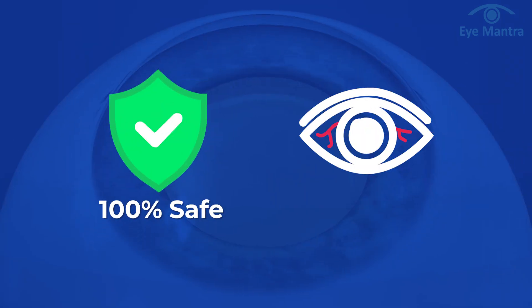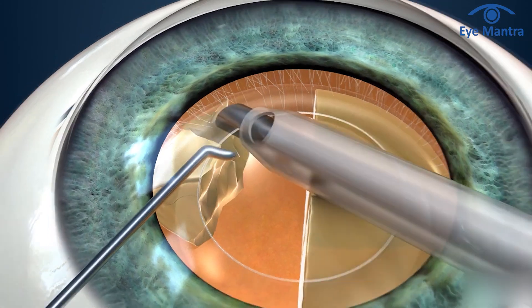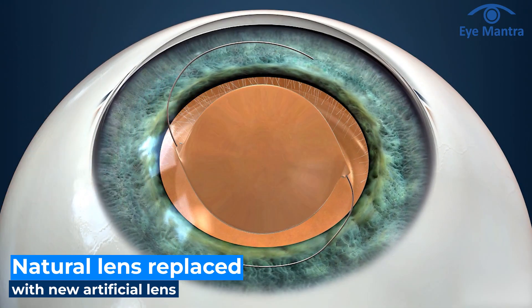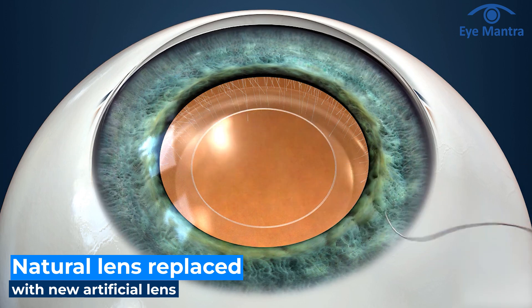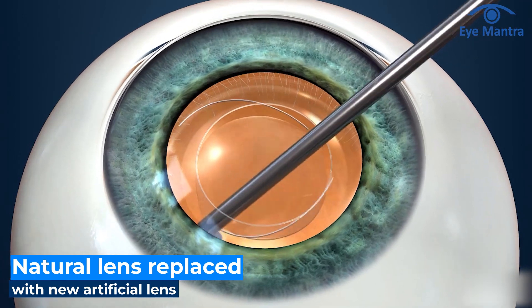Cataract surgery is a safe and painless procedure that takes only about 10 minutes. During the procedure, the doctor removes the cloudy natural lens and replaces it with a new one. This not only allows you to see clearly but can also significantly reduce your dependence on glasses.